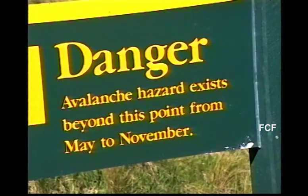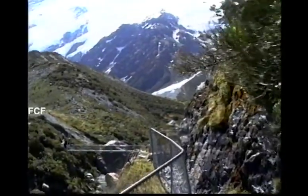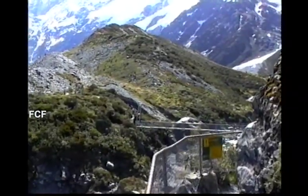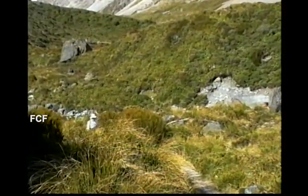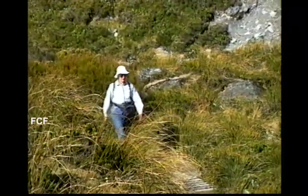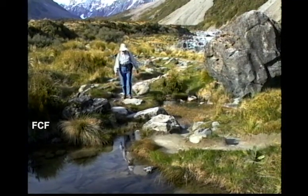We didn't stay long. It was the last day of November. Then we headed back. Going downhill is always faster. Still, one has to be careful in the wilderness.